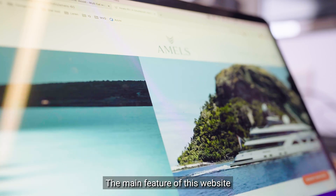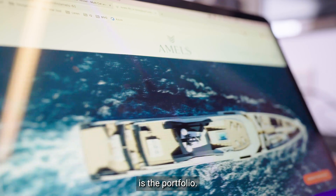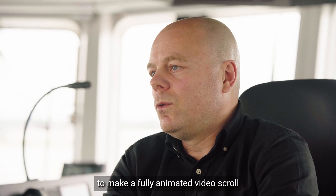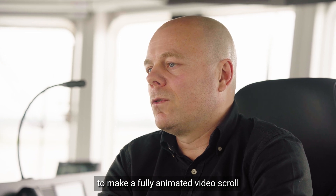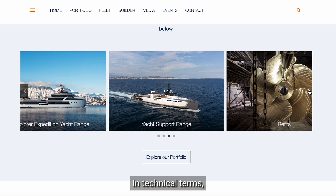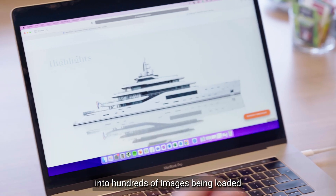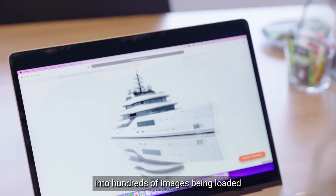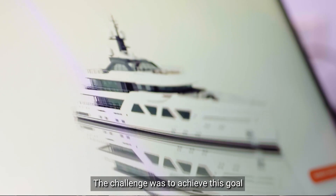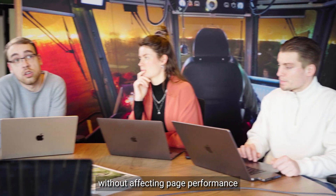The main feature of this website is the Portfolio. It is an ultimate design to showcase the luxury brand of the Amels Yachts. We chose on the Amels website to make a fully animated video scroll, which fits best with a luxury brand. In technical terms, the video animation is translated into hundreds of images being loaded to create the smooth, pixel-perfect transition. The challenge was to achieve this goal without affecting page performance and experience.